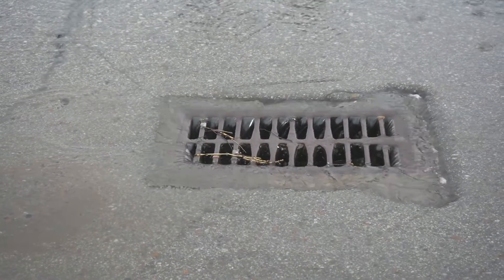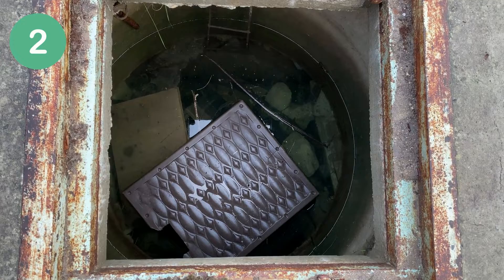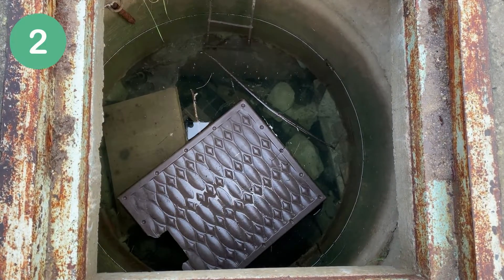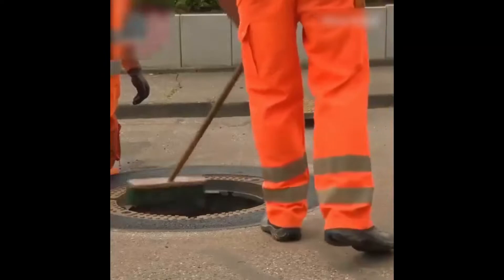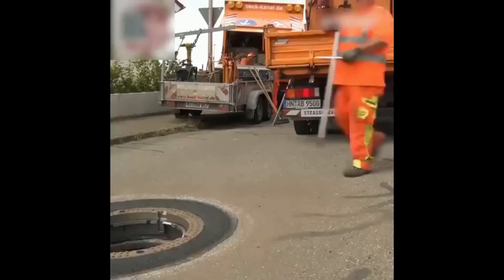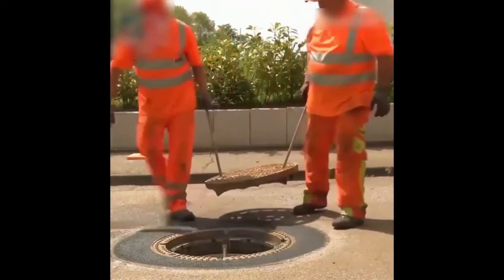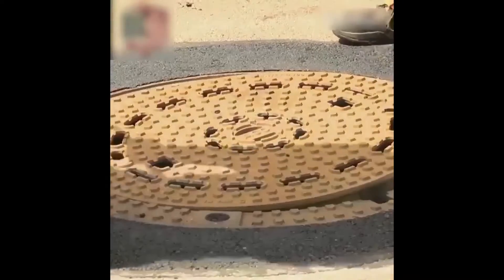Two: the biggest reason that manhole covers are round is that round covers can't fall through a circular opening. For all manholes, there is a lip around the rim of the hole holding up the cover, which means the underlying hole is smaller than the cover. A round manhole cover can't fall through its circular opening because no matter how you position it, the cover is wider than the hole.